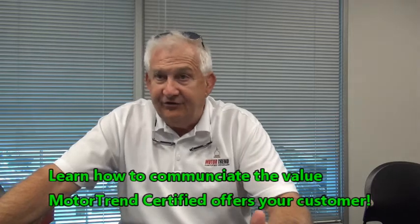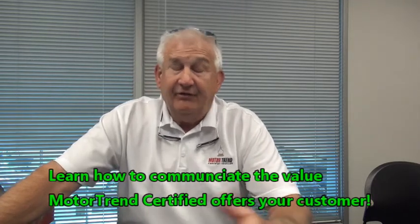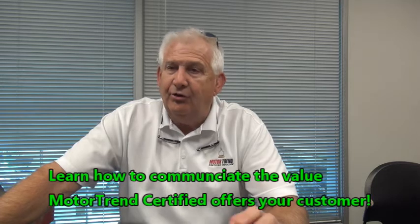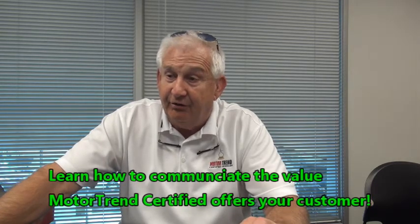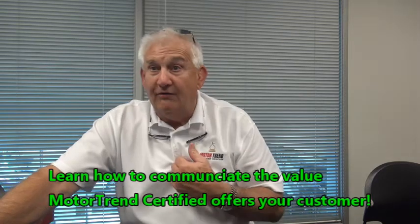They've got a television station. They have a magazine. They are so big on social media, they get 2 billion content views every single month. We're one of only 51 Motor Trend stores in the United States, and the reason we got picked was because of our long-term commitment to great customer satisfaction.